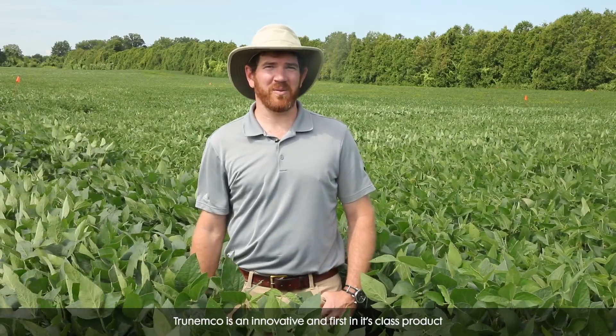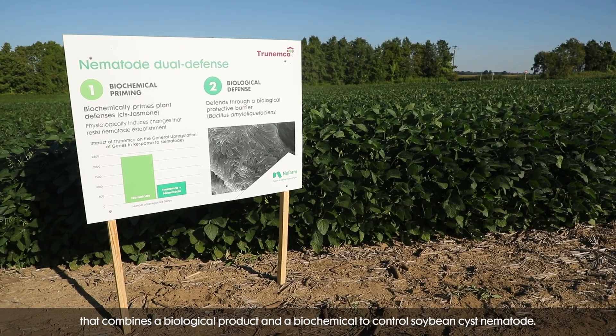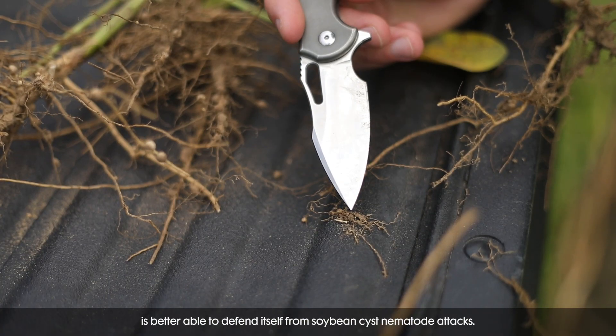TruNemco is an innovative and first-in-its-class product that combines a biological product and a biochemical to control soybean cyst nematode — but not only that, it helps the plant to grow more efficiently and more effectively and is better able to defend itself from soybean cyst nematode attacks.